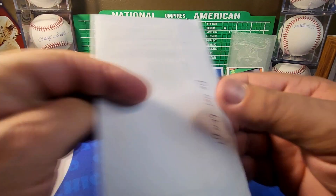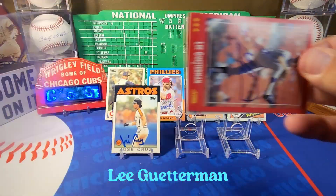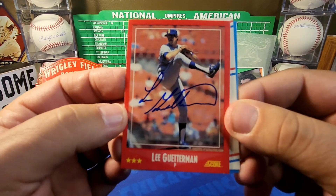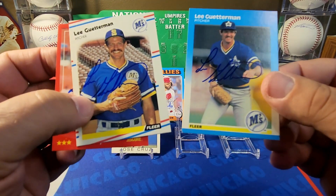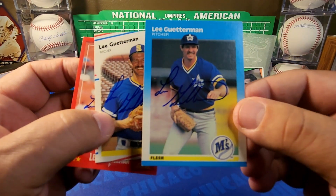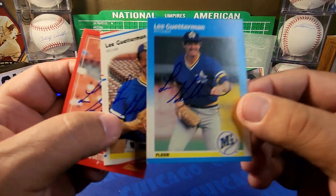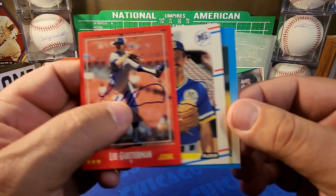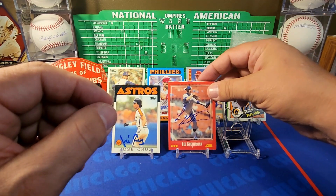From Knoxville, Tennessee, next we have Lee Guterman. I sent Mr. Guterman three cards: the '88 Score in thin blue Sharpie, the '88 Fleer, and the '87 Fleer. I've gotten a ton of these signed — probably 60-plus, maybe 80-plus, enough to have the entire set. They all look very nice. We'll go with the '88 Score — I think that one looks the best. Thank you Mr. Guterman.